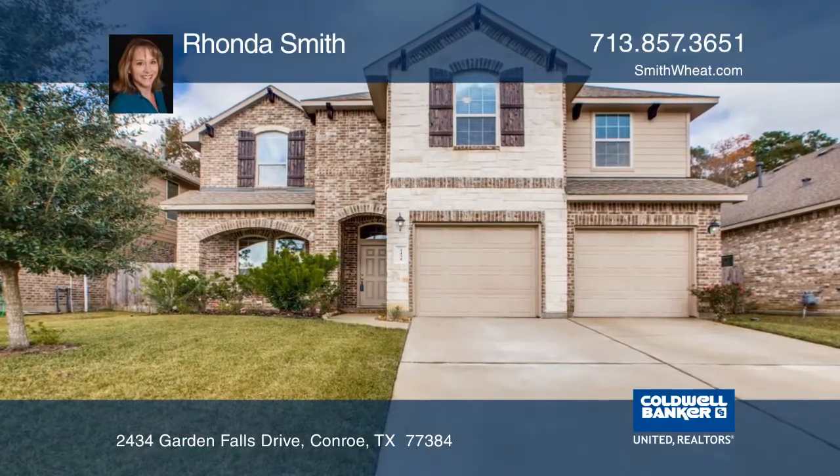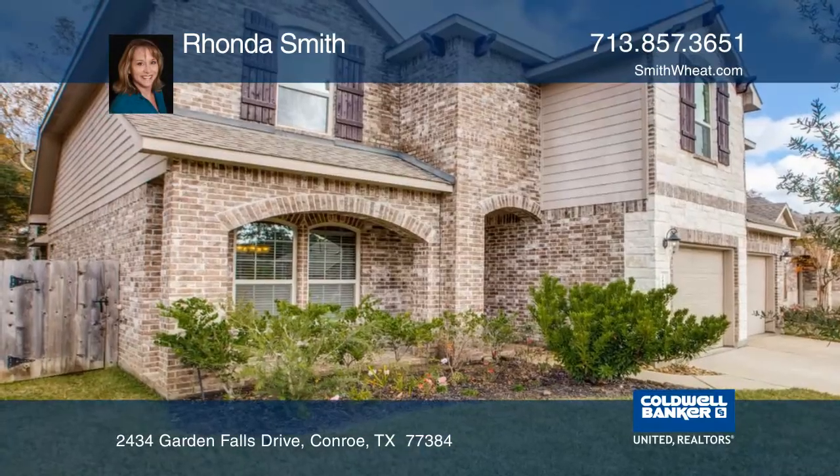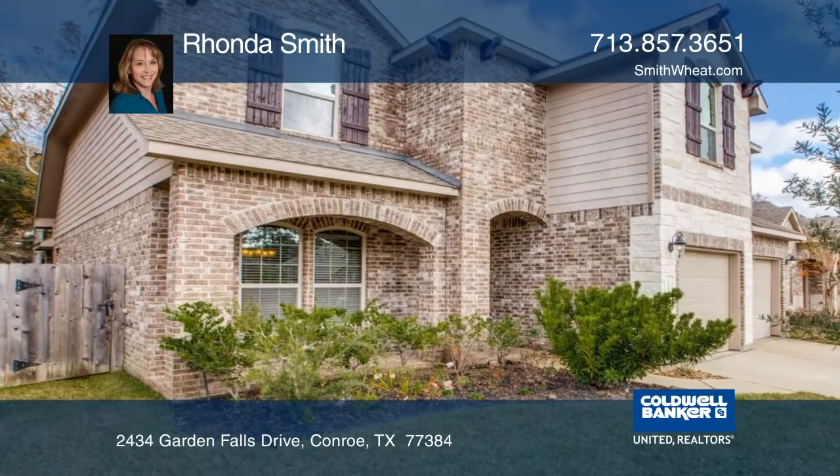This impressive home in the gardens at Jacobs Reserve is located in a quiet enclave of homes in an ideal location.